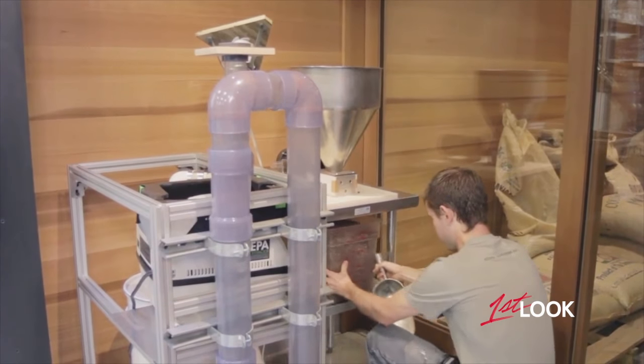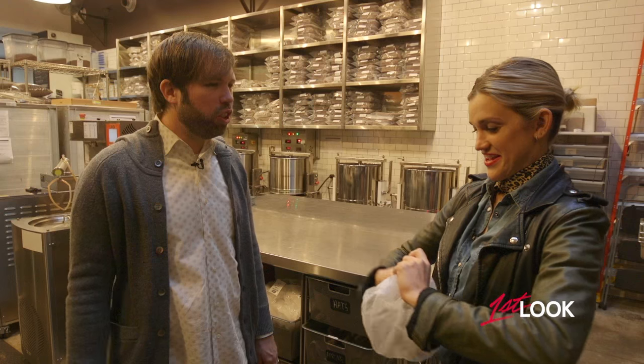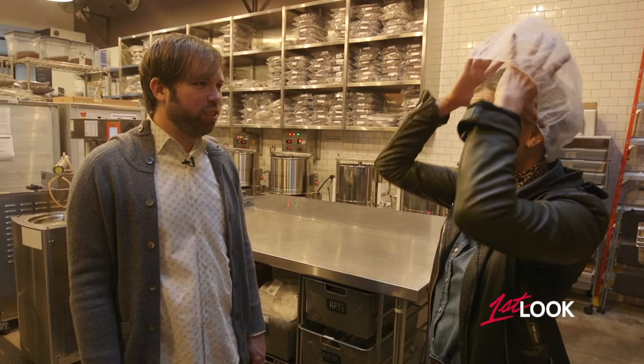I mean, that's amazing. Dandelion grew into a totally tricked out factory in San Francisco's Mission District, where I'm suiting up to make some chocolate.